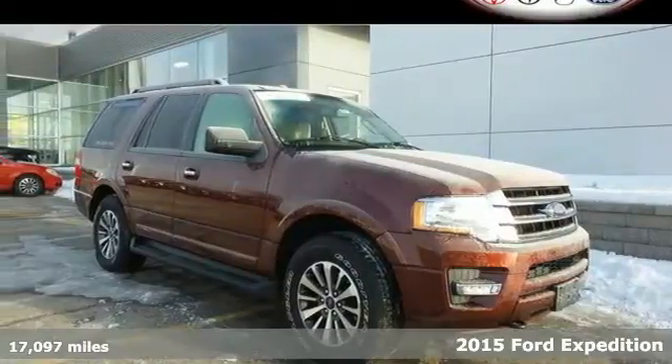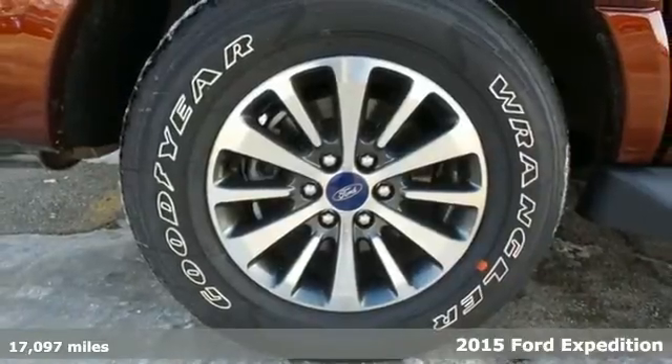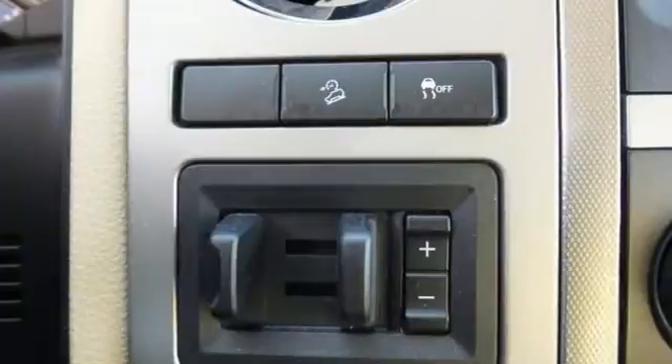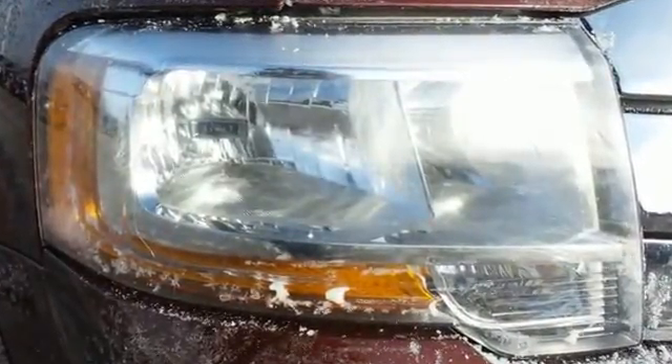It's a 2015 Ford Expedition, providing you with a bounty of big-time capability. It's quite simply the do-it-all SUV. Its 3.5-liter EcoBoost V6 engine will provide you with a perfect blend of power and efficiency.